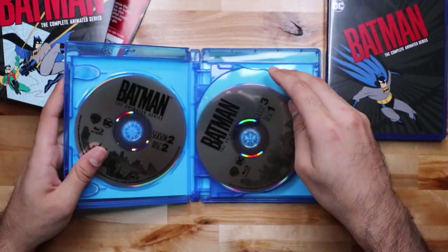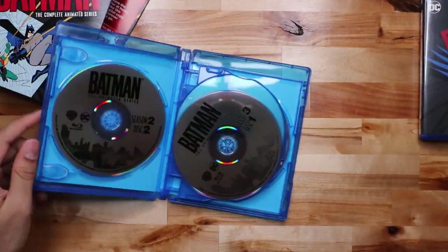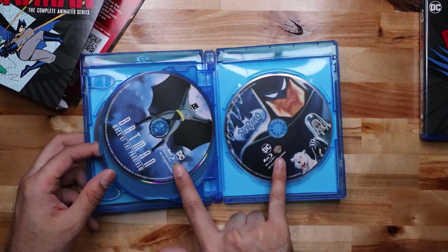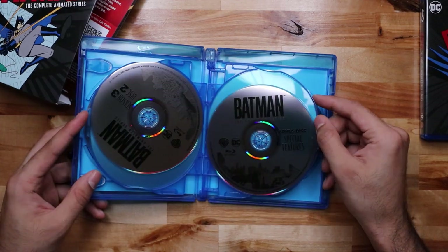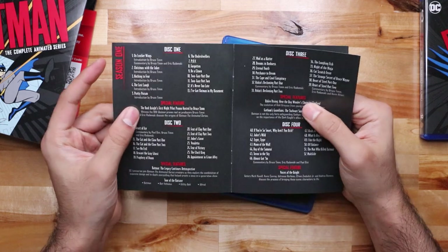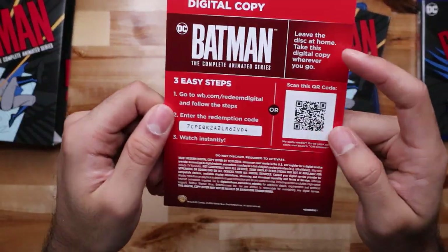Nothing special on the first few discs. Then the next set — Season 2 Disc 2, and Season 2 Disc 1 is on a different case. I wish they put it in the same case but that's all right. Season 1 Disc 3, Season 3 Disc 2, bonus features — and look at this: the two movies are Blu-ray and they have artwork. I do wish this was consistent throughout, but the movies look great. It also comes with a little booklet explaining each episode, which also lists the special features on each disc.